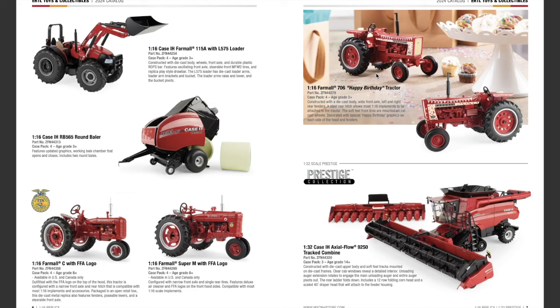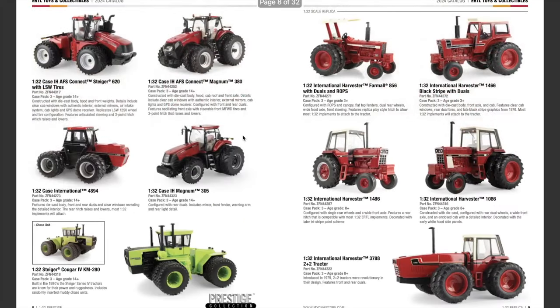Moving into 1/32nd scale Prestige — nothing new in the 1/32nd scale Prestige collection this year, which is a little bit of a disappointment. But we still have the 1/32nd scale Case IH Axial-Flow 9250 track combine, the Case IH AFS Connect Steiger 620 with LSW tires, the Case IH AFS Connect Magnum 380, the Case International 4894, the Case IH Magnum 305, and the 1/32nd scale Steiger Cougar 4 KM 280.